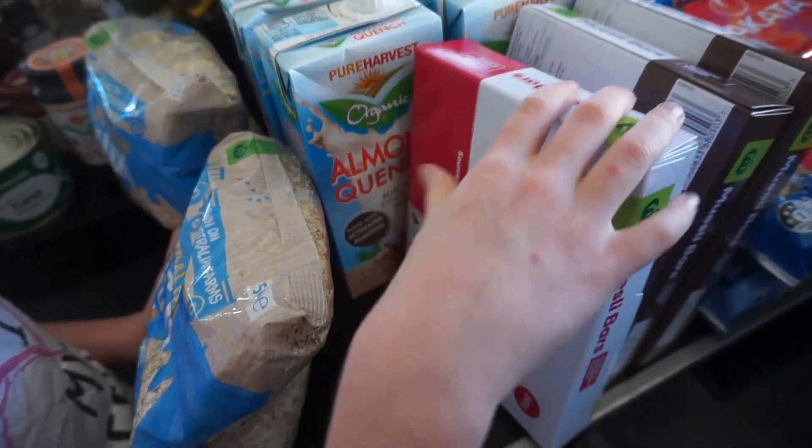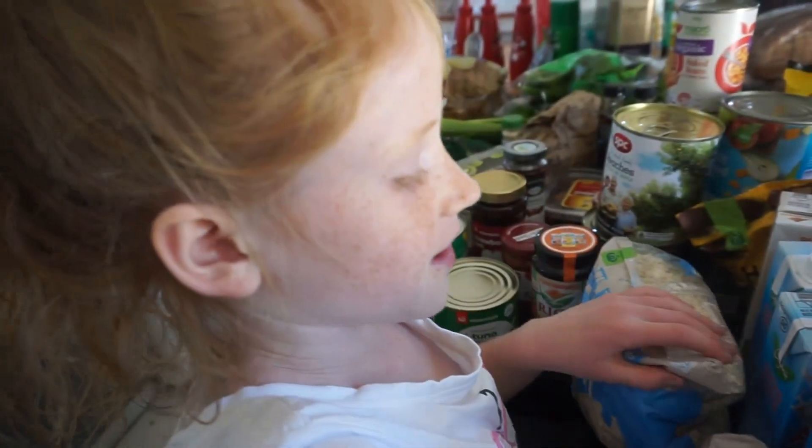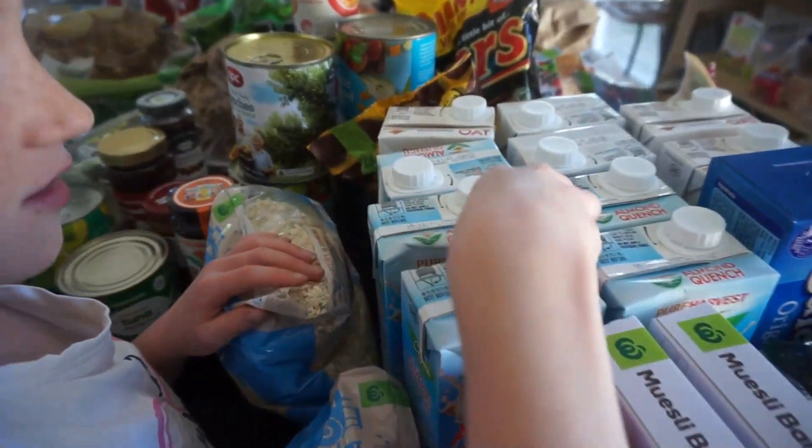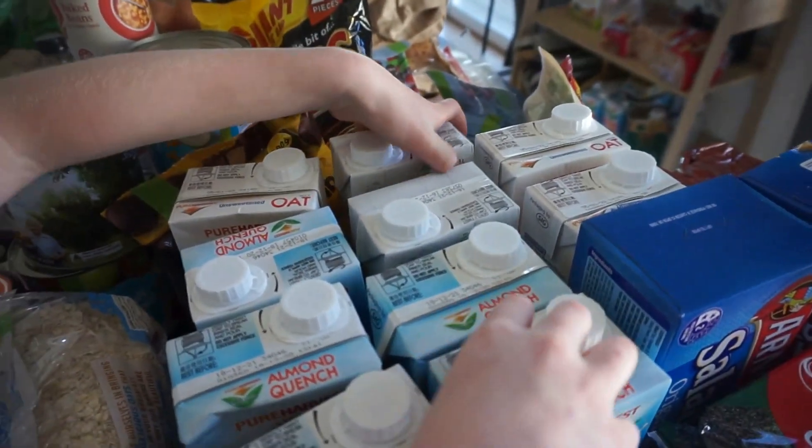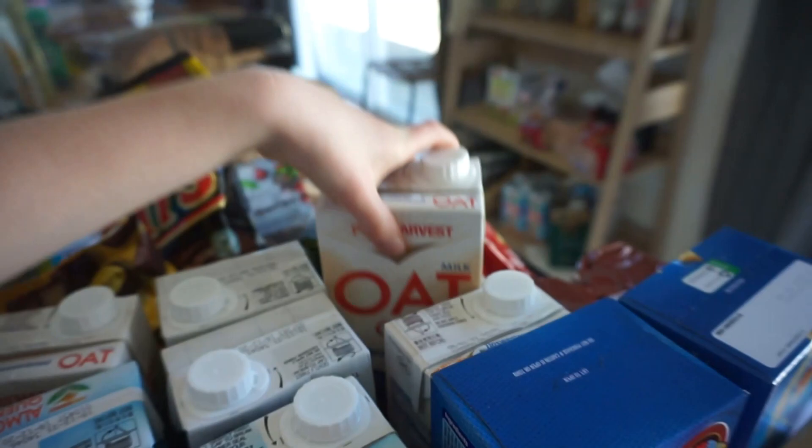Francis just stole some. And more muesli. We've got some almond plant milk, and oat milk, and rice milk, and more oat milk.